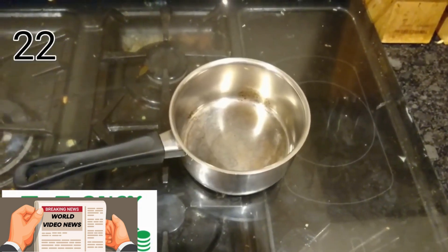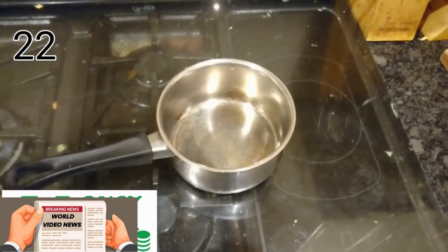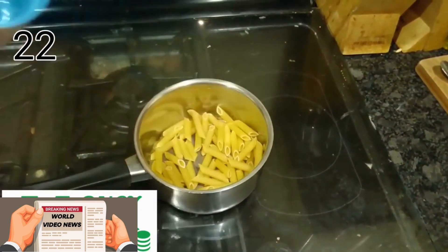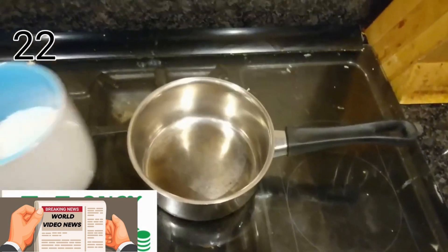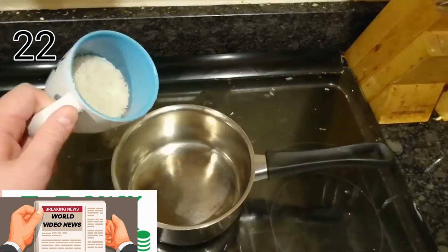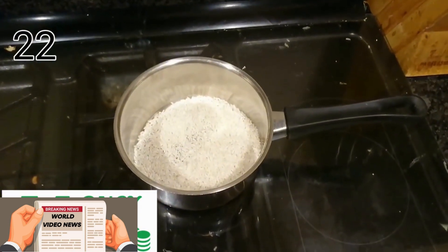Certain foods expand when being cooked, so don't guess — measure them. One cup of pasta is one portion for one person. Equally, half a cup of rice is enough for one person. Don't guess; measure.